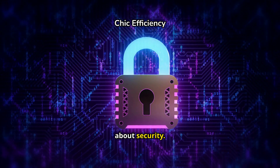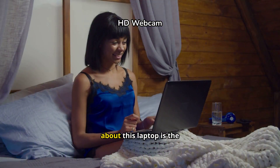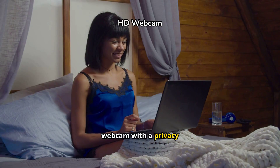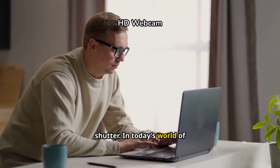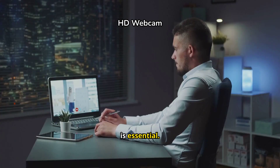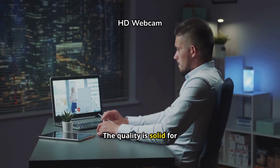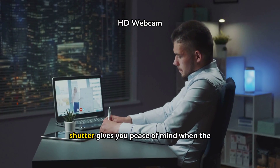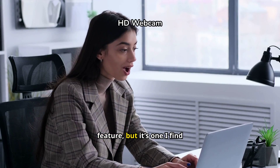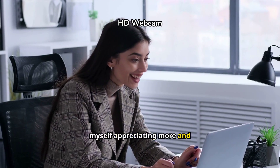One of the things I love most about this laptop is the 720p HD webcam with a privacy shutter. In today's world of remote learning and virtual meetings, having a good webcam is essential. The quality is solid for Zoom calls, and the privacy shutter gives you peace of mind when the camera isn't in use. It's a small feature, but it's one I find myself appreciating more and more.